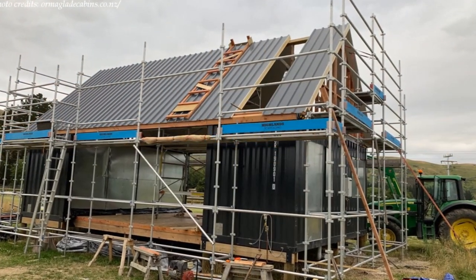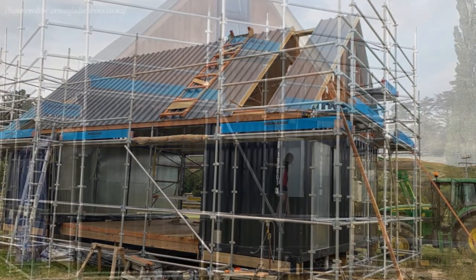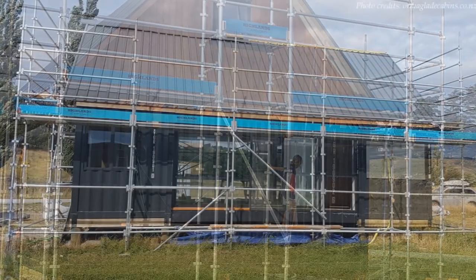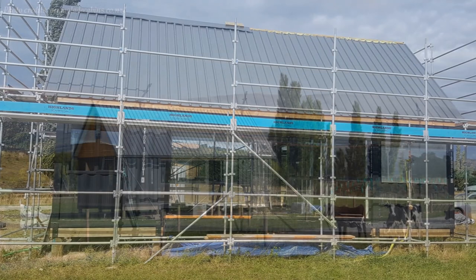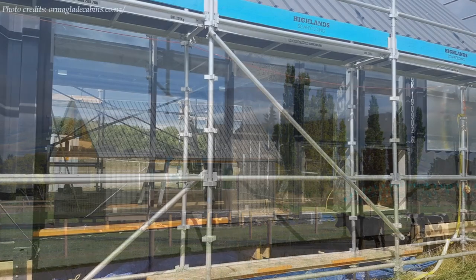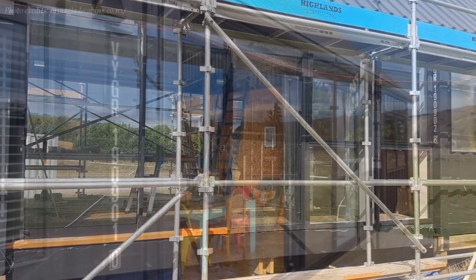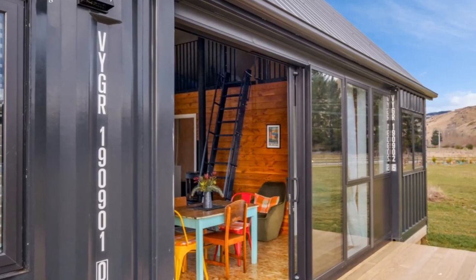Custom-designed trusses were fitted above the containers across the open space in between. The steel trusses were covered by a sharp-pointed gable roof, well-insulated and lined with corrugated steel, giving the house a country cottage appeal. The infill space between the containers was enclosed and fitted with floor-to-ceiling glass doors, with unrestricted access to a big outdoor deck to enhance outdoor living.